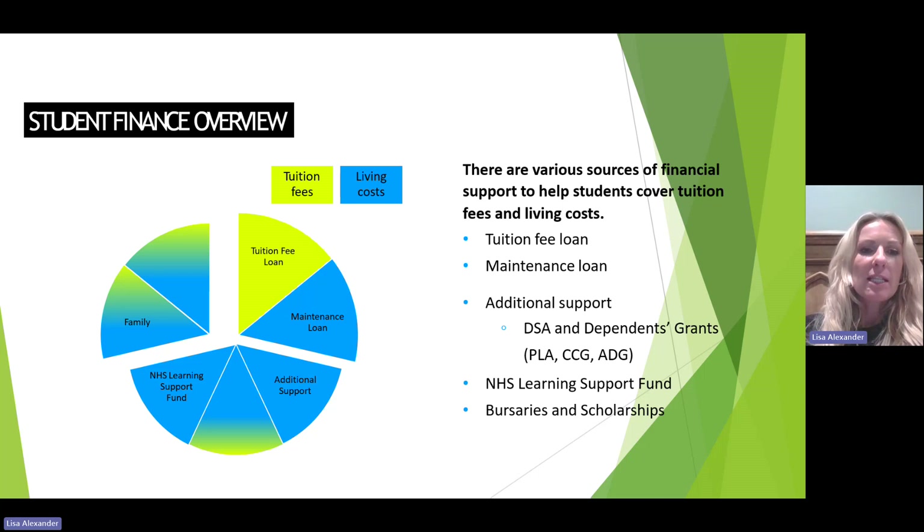As you can see on this slide, this is the student finance overview pie chart, and there are various sources of financial support to help students cover tuition fees and living costs. These include the tuition fee loan and the maintenance loan, additional support in the form of the Disabled Students Allowance and Dependence Grant, the NHS Learning Support Fund, and bursaries and scholarships. You'll note that family is also included in this pie chart, as family members are often expected to contribute financially, which includes helping with accommodation expenses and general living costs.